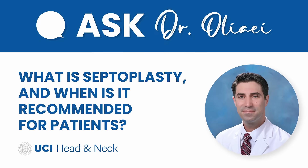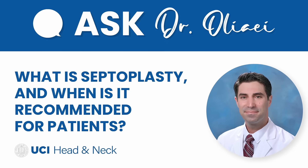What is a septoplasty and when is it recommended for patients? A septoplasty is a type of operation designed to improve nasal blockage or obstruction. The septum is the middle wall of the nose that separates the right and left nasal passages.